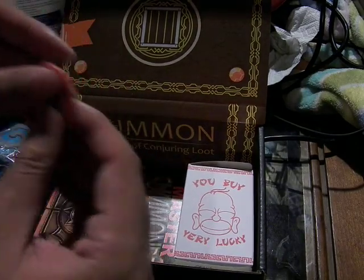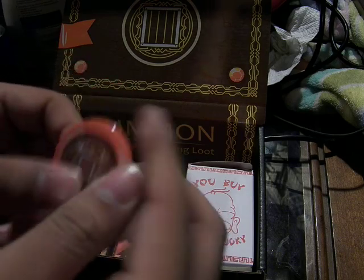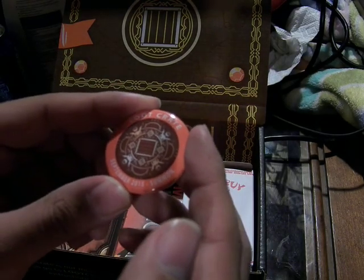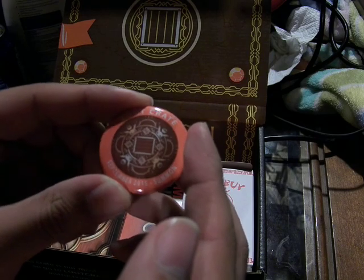And then there's the pin. Loot Crate, September 2015, Summon. It seems like a Hearthstone-themed pin.